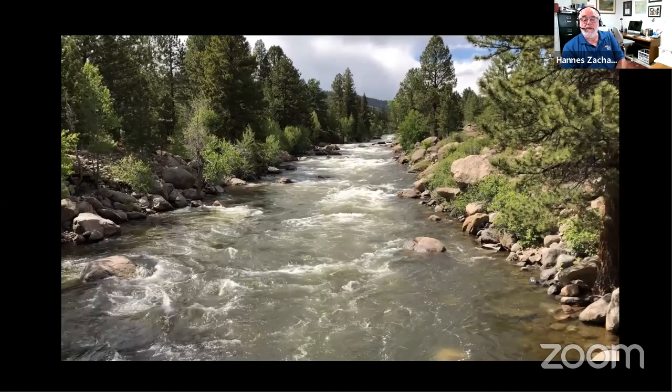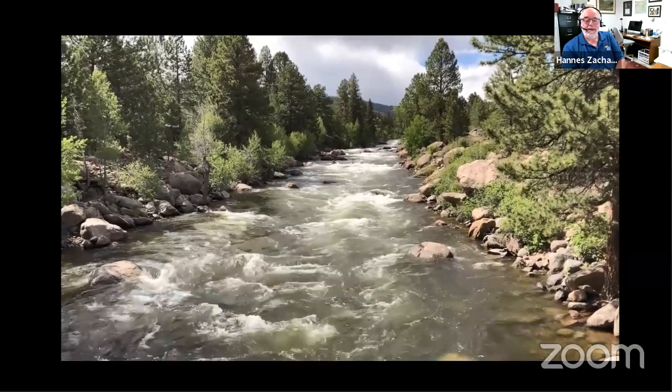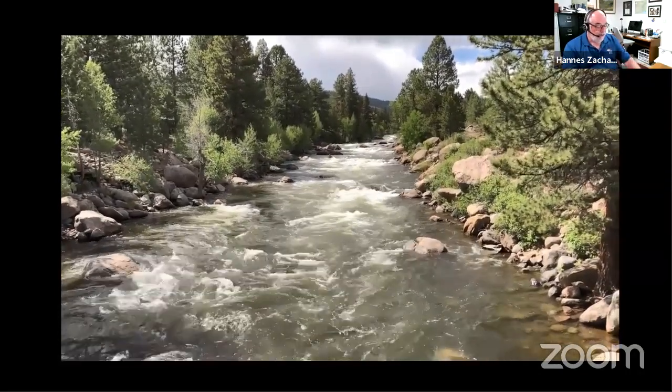The water becomes very turbulent with very rapid rapids, so I wanted to be able to avoid death and injury in this area. Here is a railroad bridge on the Arkansas River looking upstream.